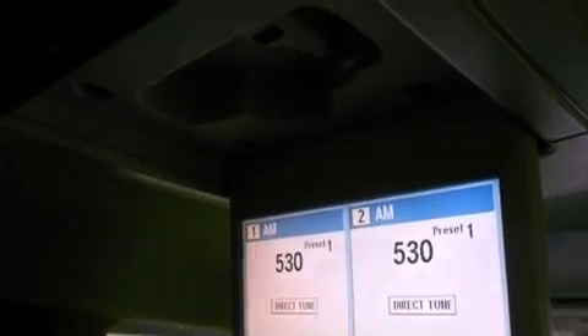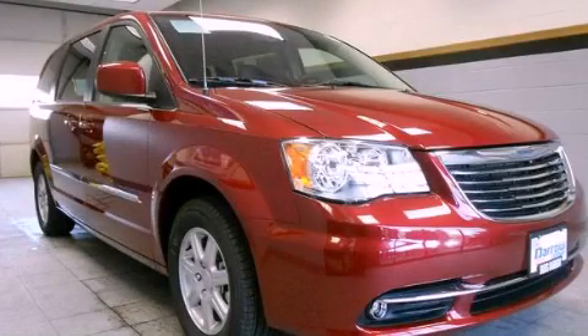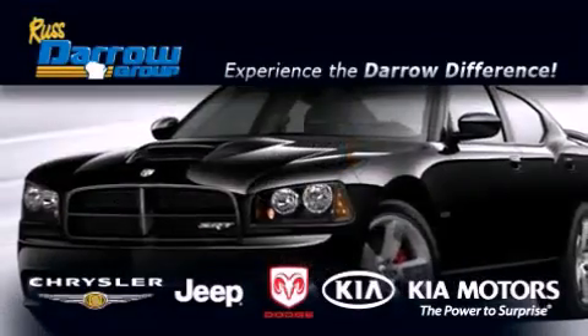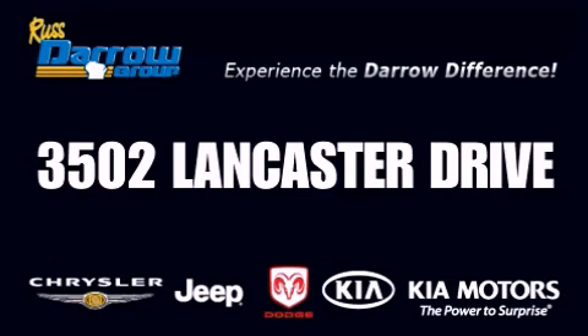This automobile won't last long at this price. Call and arrange a test drive now. Get the Darrow difference today, only at Russ Darrow Kia Chrysler Jeep Dodge Madison. Russ Darrow!